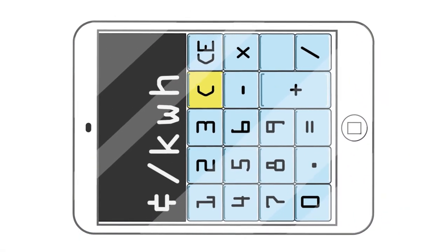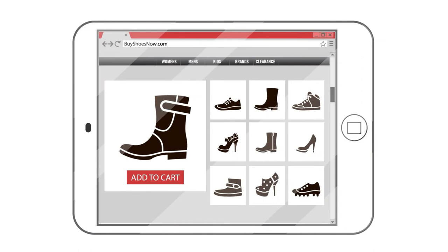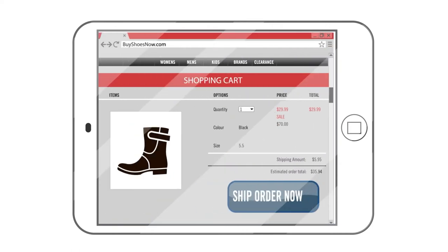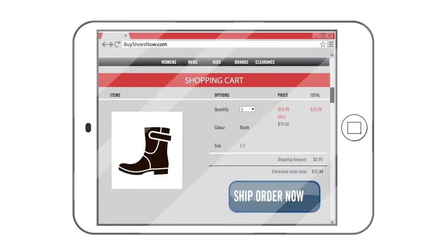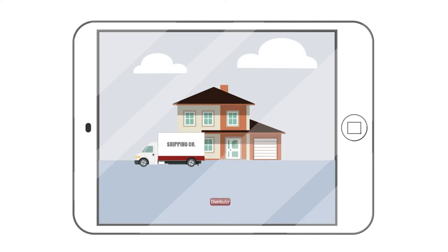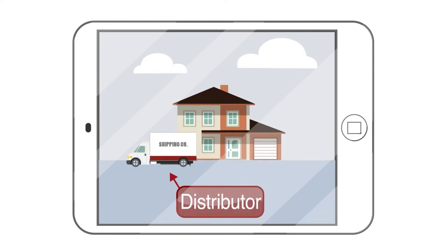The process seems complicated, but it's helpful to think about it like buying a product online. Let's look at buying a pair of shoes online as an example. The company that makes the shoes is like the generator — they produce the product. The online store is like the retailer — they sell the product to customers. ATCO Electric is like the delivery truck that makes sure your shoes arrive at your house safely and on time.